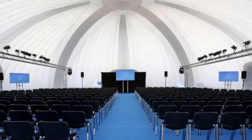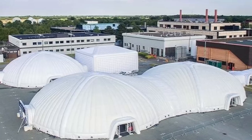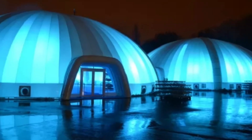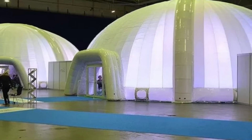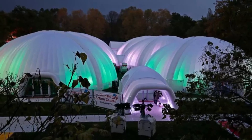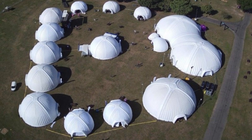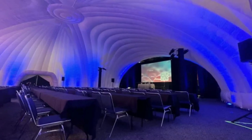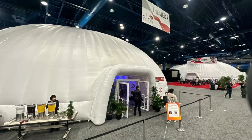True to its name, the Evolution Dome showcases cutting-edge technology with its air-supported structures. These large-scale domes inflate in mere hours by connecting air pumps, offering rapid and hassle-free setup. Despite their lightweight design, they withstand winds up to 50 miles per hour, resist UV rays, and handle heavy rainfall with ease. Evolution Dome exemplifies how construction technology has evolved to meet modern demands.